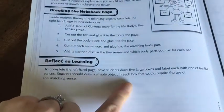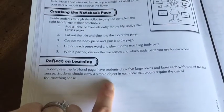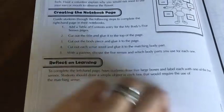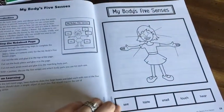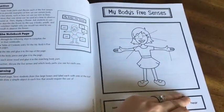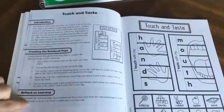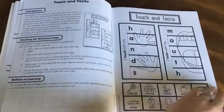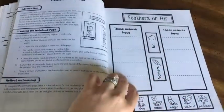The reflect on learning is for the left-hand side of the page and it's a suggestion, not required. This one says have students draw five large boxes, label each one, and draw a simple object that will require the use of the matching sense. Then this is your notebook page that you copy and have your student color, then put it in their notebook. Each page is made just like that with three components: introduction, how to make the notebook, and the reflect on learning, then the notebook page. I like that they're all different activities, not the same one over and over.